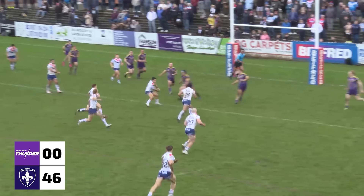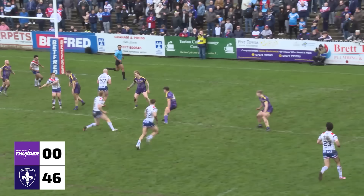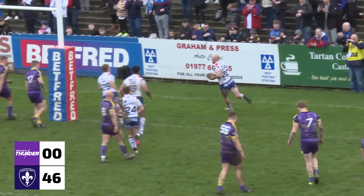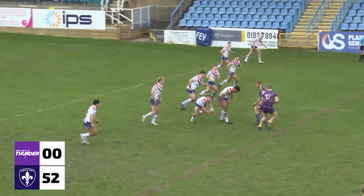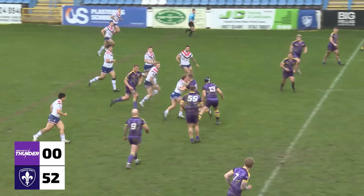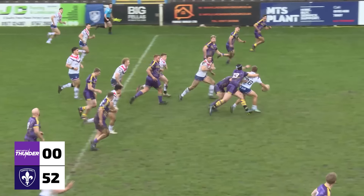Run round with Bowden. I thought he was going to penalise him for a forward pass. And a debut try for the substitute, Noah Booth. Goes round back towards the H's. 44 points to nil.